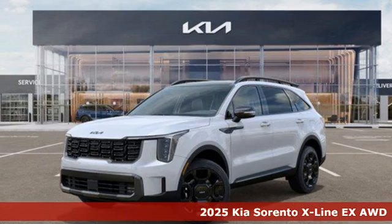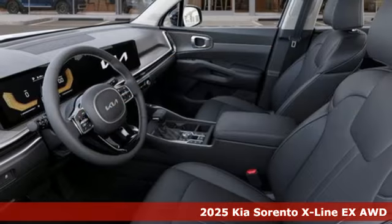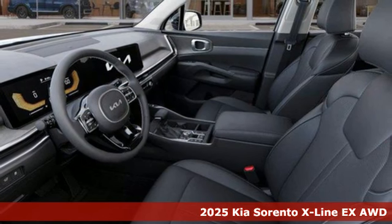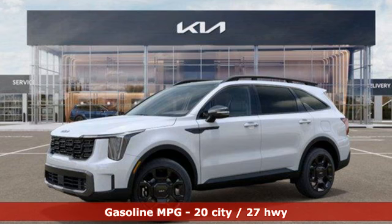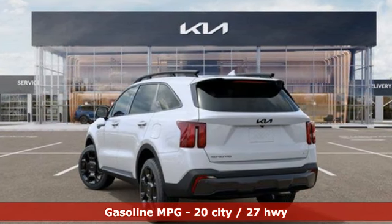It's a new 2025 Kia Sorento. From the moment you close the door, a refined and secure feeling from the safety features, quality and overall value surrounds you. It's equipped for all your driving needs and wants.